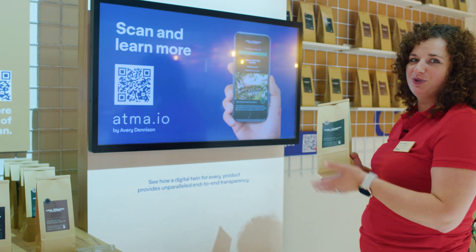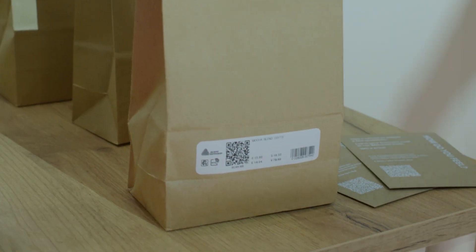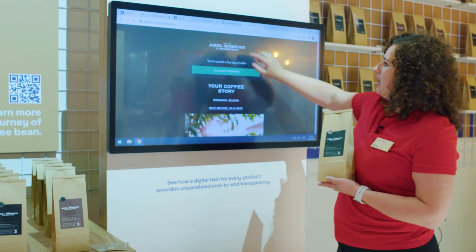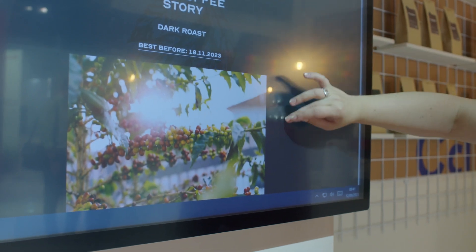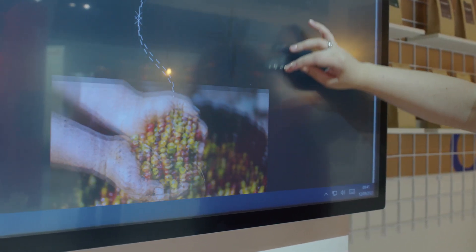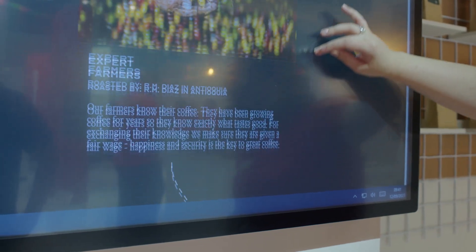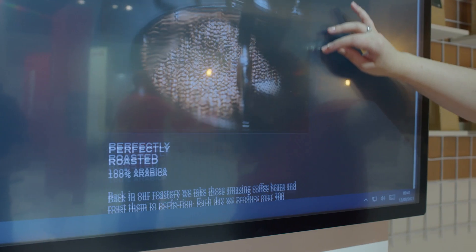Please join our little experience where you can scan a QR code that takes you into a journey of that particular coffee. What we are showing to our customers at the booth is, as you can see, where the coffee was coming from, where it was growing, through roasting, through packaging.